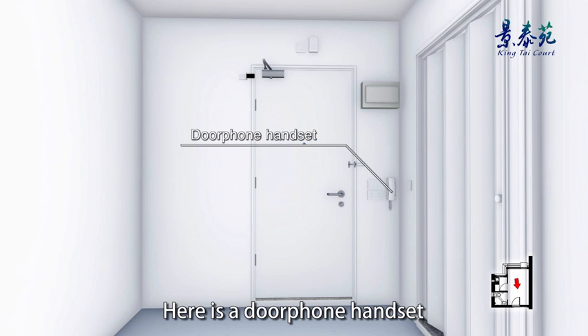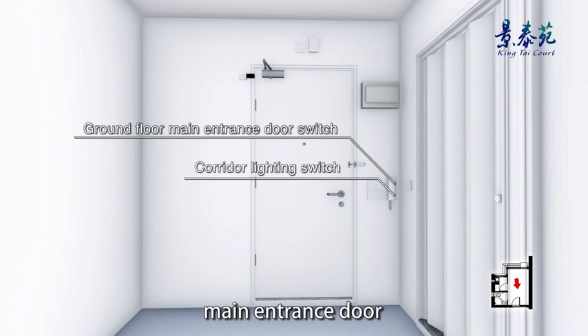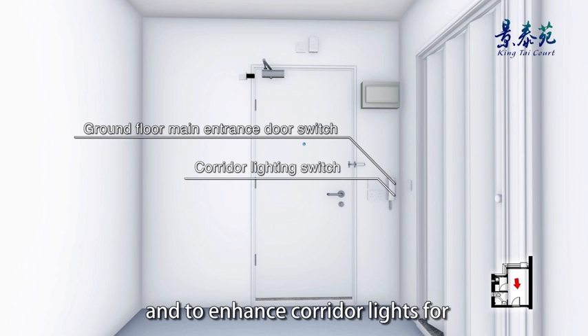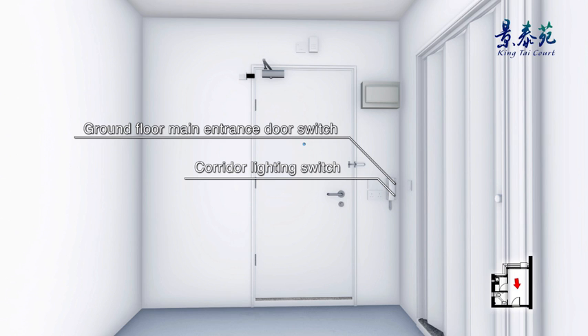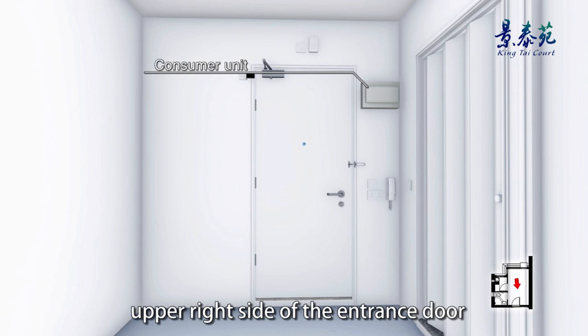Here is a door phone handset with buttons to open the ground floor main entrance door and to enhance corridor lights, for both residents' convenience and energy saving purposes. The consumer unit is installed at the upper right side of the entrance door.